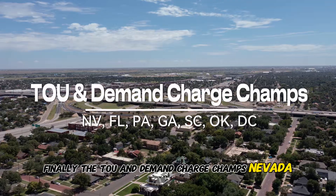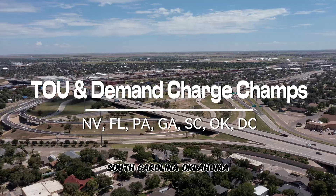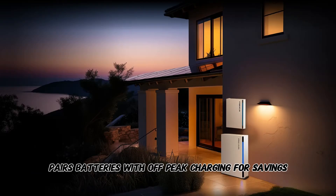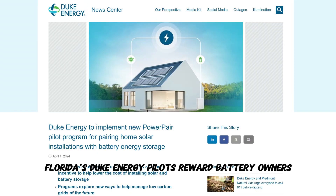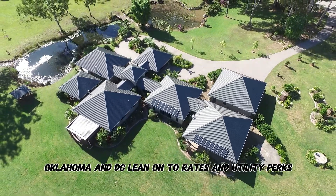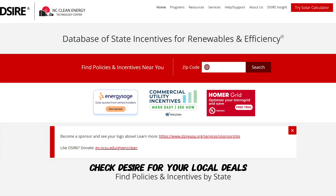Finally, the TOU and demand charge champs: Nevada, Florida, Pennsylvania, Georgia, South Carolina, Oklahoma, and D.C. Nevada's PowerShift pairs batteries with off-peak charging for savings. Florida's Duke Energy pilots reward battery owners, while Pennsylvania, Georgia, South Carolina, Oklahoma, and D.C. lean on TOU rates and utility perks. Check DSIRE for your local deals.